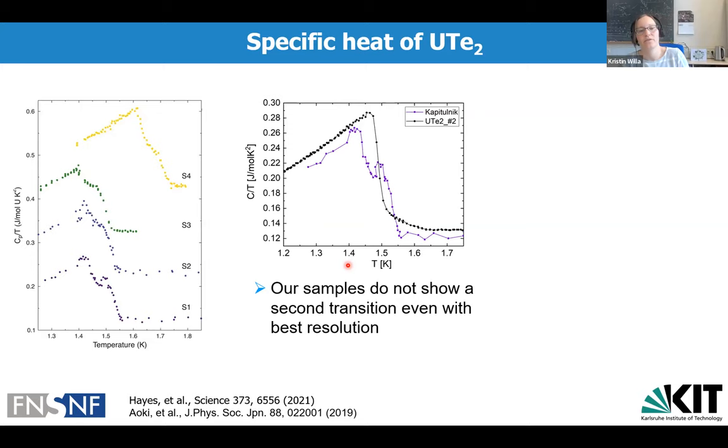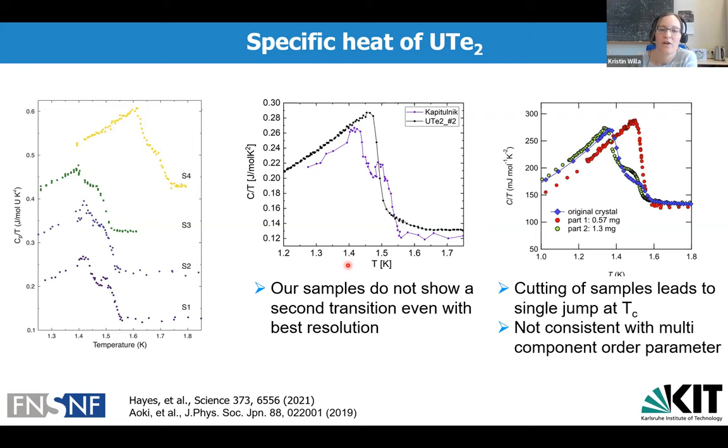Our collaborators did an extensive growth study finding samples with a two-step transition, which they then cut. The original crystal showing a two-step transition was cut into two pieces — one piece showed a single transition and the other a two-step transition at a different ratio. This observation is inconsistent with a multi-component order parameter story but rather indicates that samples are not homogeneous, containing two superconducting phases.